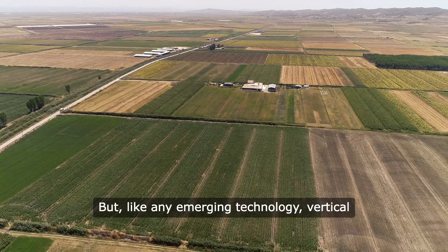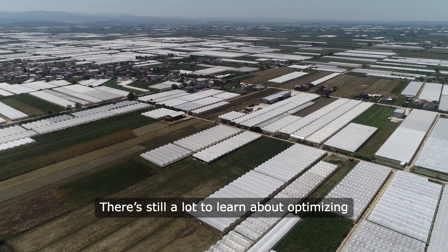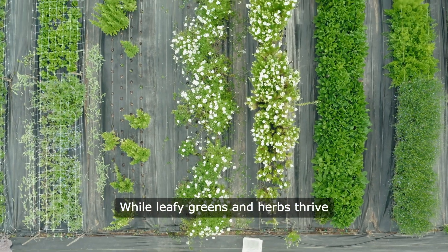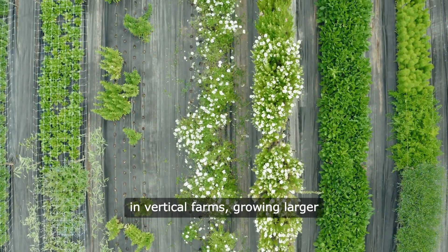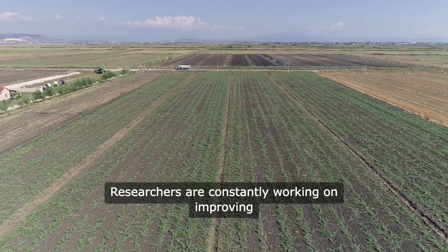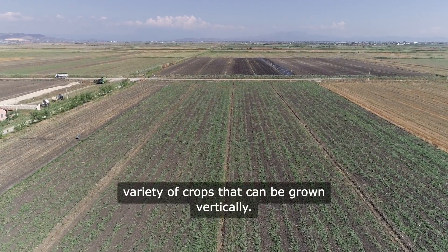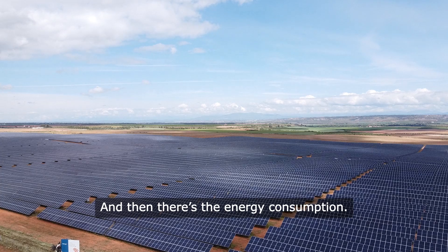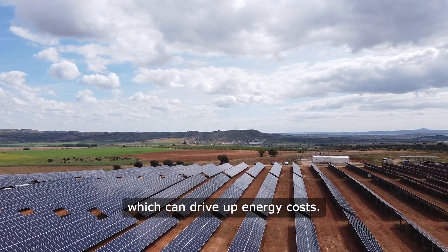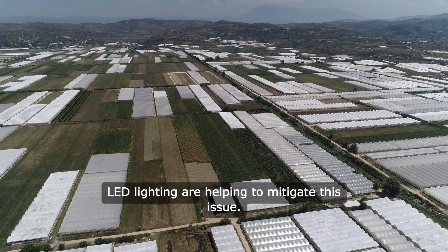Like any emerging technology, vertical farming isn't without its challenges. There's still a lot to learn about optimizing plant growth in these controlled environments. While leafy greens and herbs thrive in vertical farms, growing larger crops like tomatoes or cucumbers presents more of a challenge. Researchers are constantly working on improving techniques and technologies to expand the variety of crops grown vertically. And then there's the energy consumption — many vertical farms rely on artificial lighting to simulate sunlight, which can drive up energy costs. However, innovations in energy-efficient LED lighting are helping to mitigate this issue.